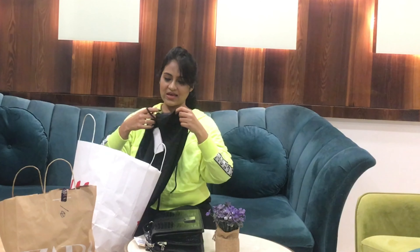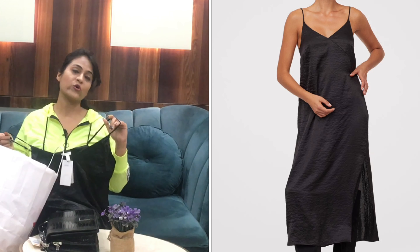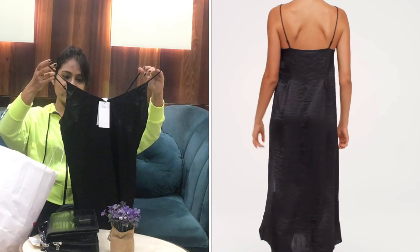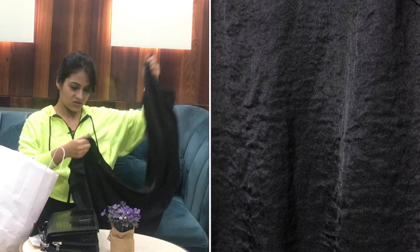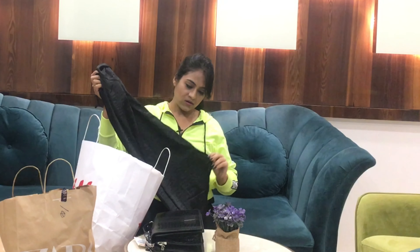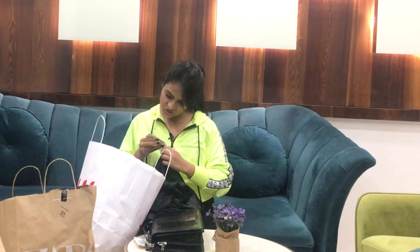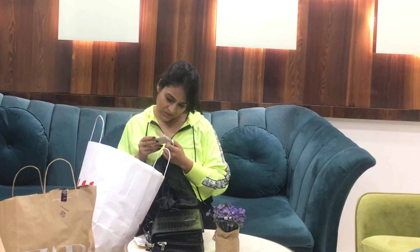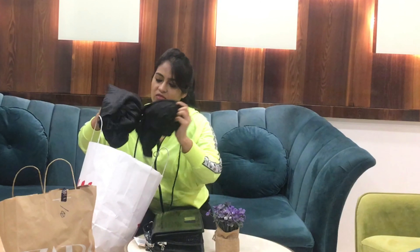I also bought this black satin dress. It has a V-neck, adjustable straps, and a side slit. I think I'll wear the sheer top from the Zara haul underneath it, and pair it with brown leather boots. It was ₹599 and it's in size UK 12P or Euro 40P.